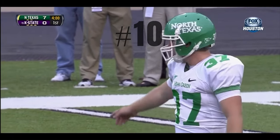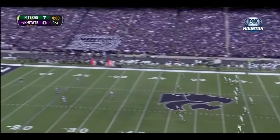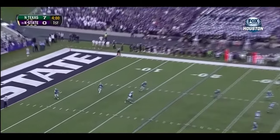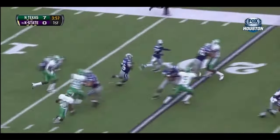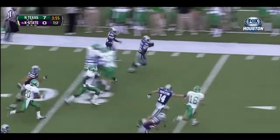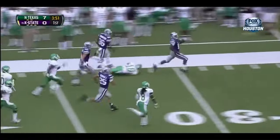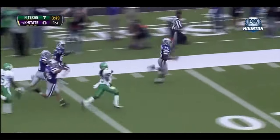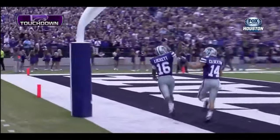The Wildcats have certainly received a wake-up call here in the first quarter. Lockett from the fourth — Lockett with a seam, Lockett down the sideline, one man to beat. Touchdown Kansas State, 96 yards.